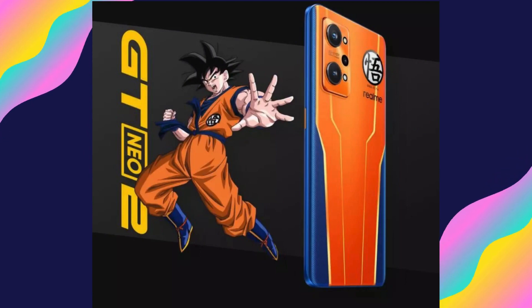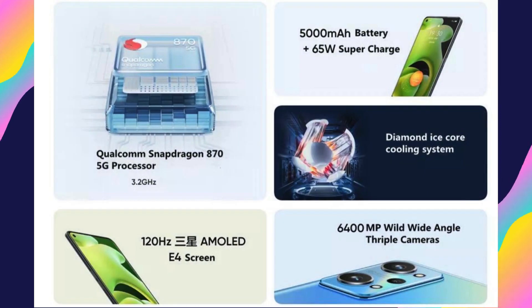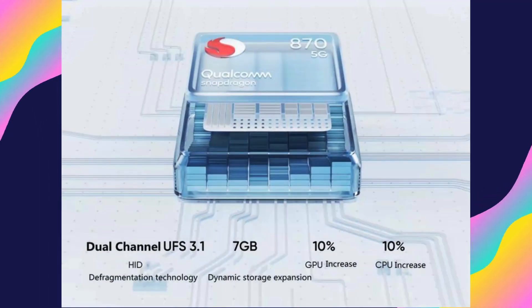Equipped with the Qualcomm Snapdragon 875 octa-core processor, the Realme Neo 2 delivers blazing fast performance, making multitasking, gaming, and everyday tasks smooth and efficient. The smartphone also boasts a stunning 6.62-inch Super AMOLED display.